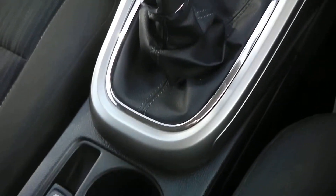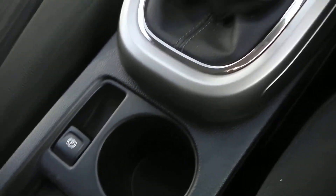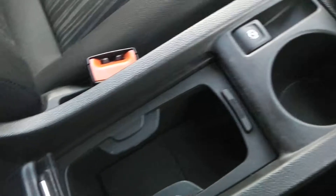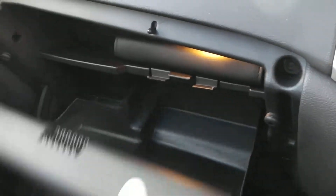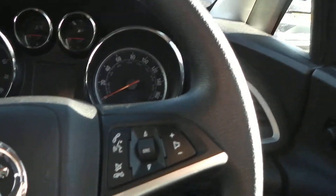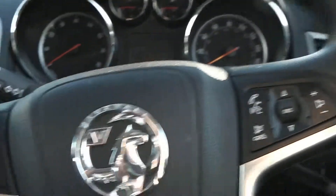Going down the centre of the console, you have an electric handbrake, various coin trays and cup holders, and storage in the centre armrest. There is also more storage in the glove box and in the door cards. One more feature of the interior is the steering wheel controls, which allow you to control the FM/AM radio or cruise control at the touch of a button.